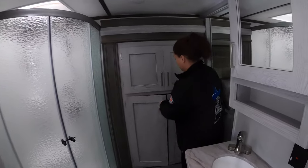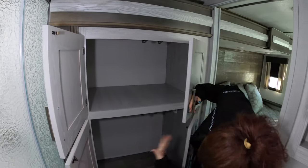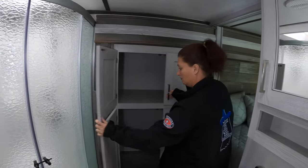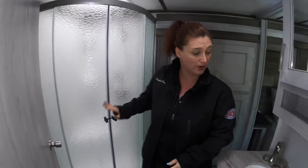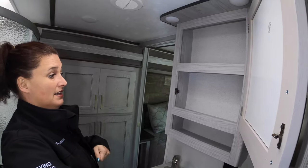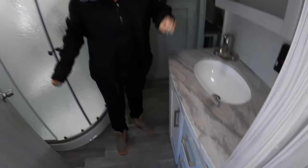Stepping into the bathroom, you have a washer/dryer here — or you can make it a very large closet. There's also a corner shower, a nice big vanity, and plenty of cabinet space for your toiletries.